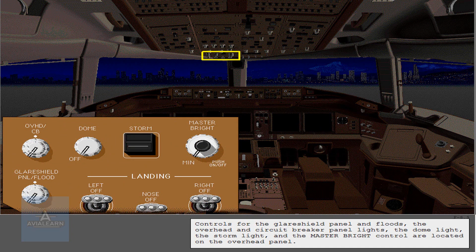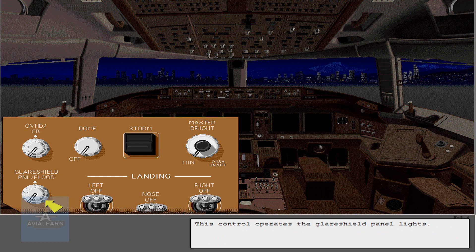Controls for the glare shield panel and floods, the overhead and circuit breaker panel lights, the dome light, the storm light, and the master bright control are located on the overhead panel. This control operates the glare shield panel lights. The inner knob controls the glare shield floodlights.